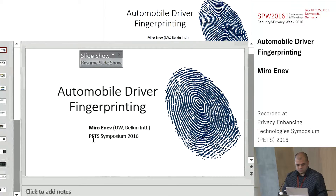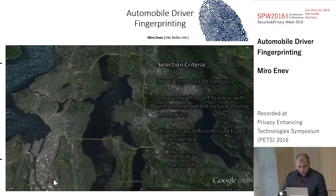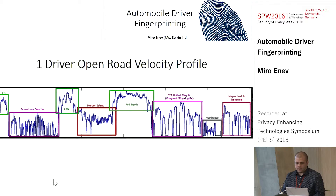For the open road section, our selection criteria was that the route start and end on our campus, and be long enough for folks to get familiar with the vehicle and start to exhibit their natural driving tendencies. This incorporated residential, city, highway, and back road driving. This velocity-over-time plot from one driver's trip shows that the green sections are highway driving with high velocity, while the downtown driving highlighted in pink has lots of stop-and-go, resulting in these velocity peaks and valleys.